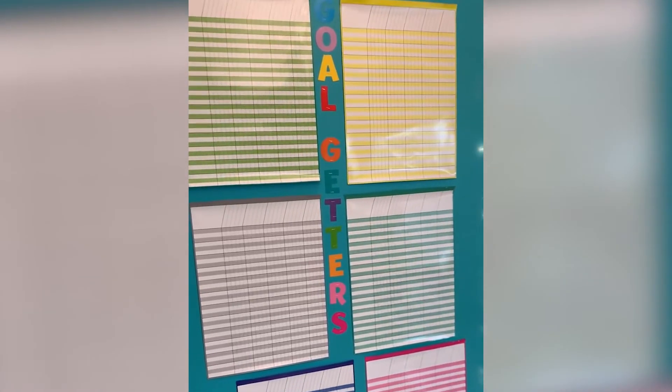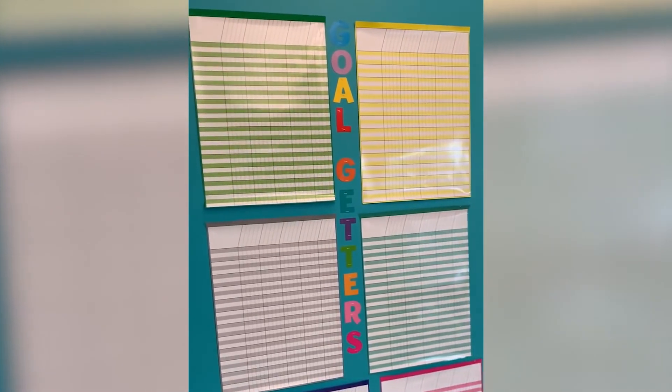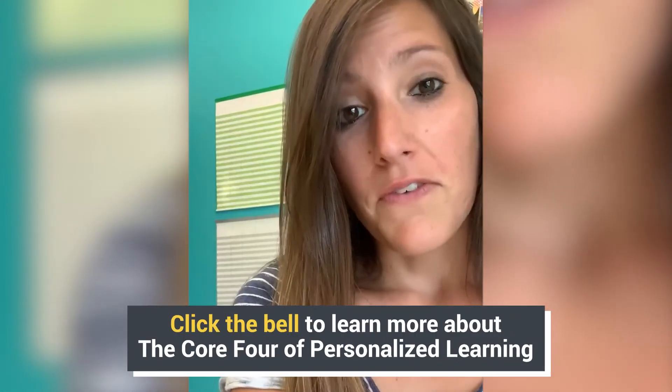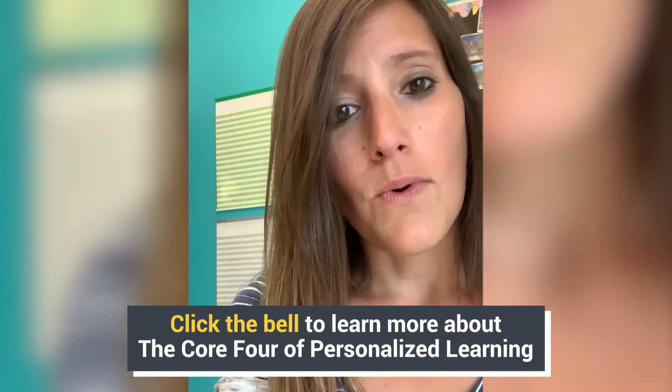We use student-led conferences to reflect on what we've accomplished and what goals we want to set for the next quarter. And behind me are my goal-getter boards — this is where students keep track of their own goals for my class and when they reach them. These are erased every marking period, each student gets a line, and students reflect where they are on their SMART goals, what they want to reach by the end of the unit, and how they're going to get there.